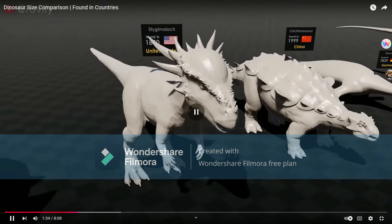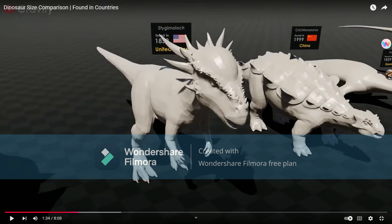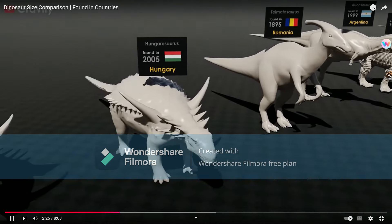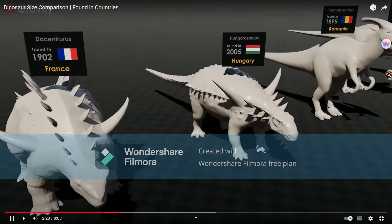Stygimoloch, which is, in fact, a juvenile Pachycephalosaurus. Jack Horner got that right. Basal Heterodontosauromorph, but did not have that Parasaurolophus crest. This was not a Sauropelta clone.